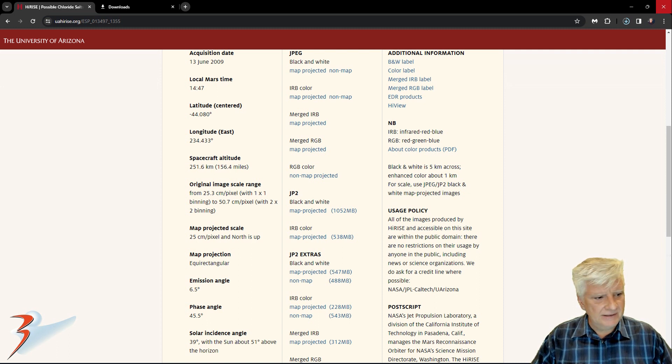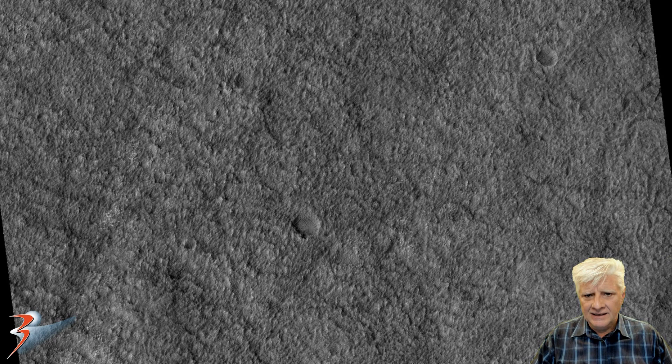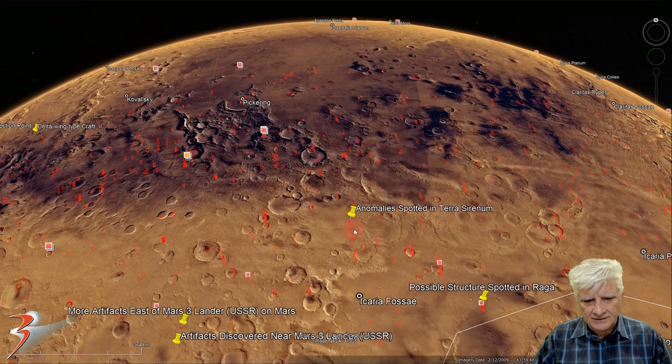It took me quite a while to find these anomalies. There's the low-res black and white — check out that weird terrain. The site is right here, at approximately 43 degrees 59 minutes south, 125 degrees 35 minutes west.